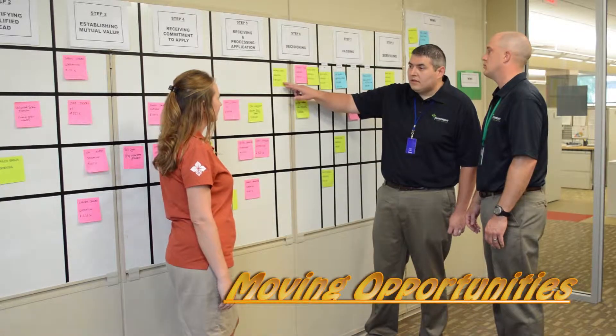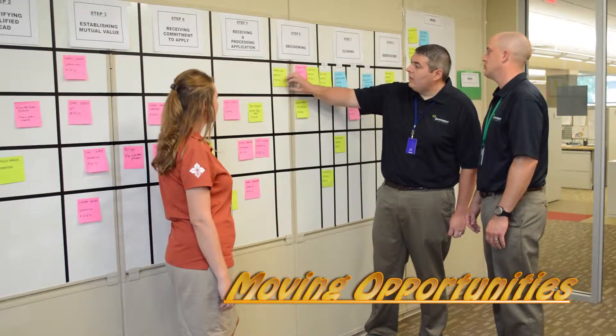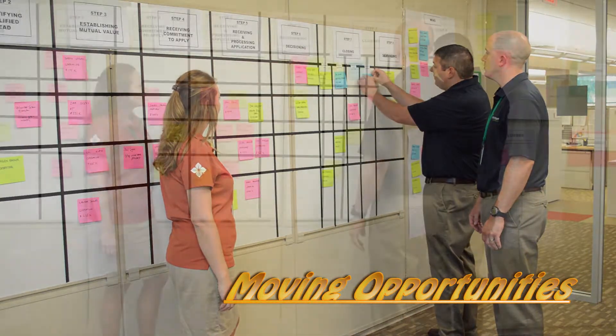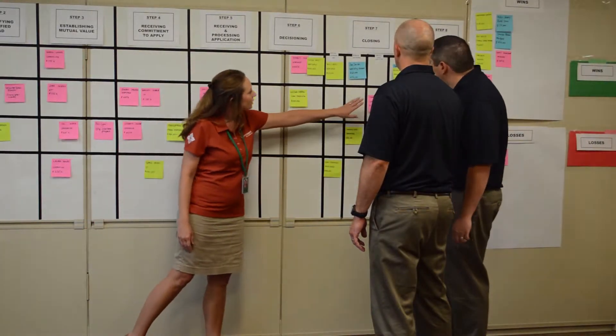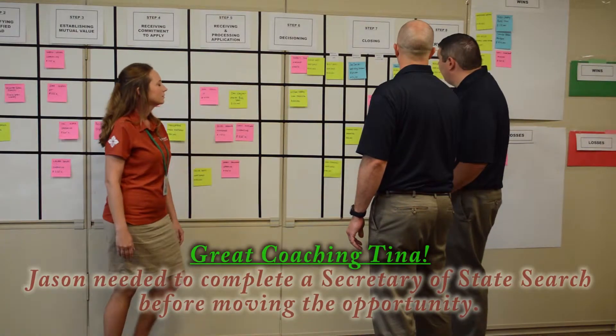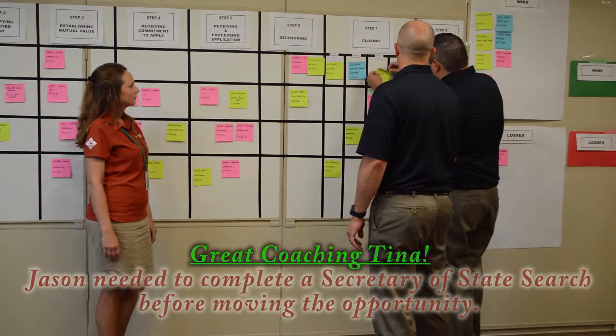Michelle Gray — her operating loan that's secured by equipment was approved, so I'm going to move that down to scheduled closing. Hey Jason, have you completed your Secretary of State search? You know what, I haven't done that. I forgot about that. Thank you — I will get that done today.